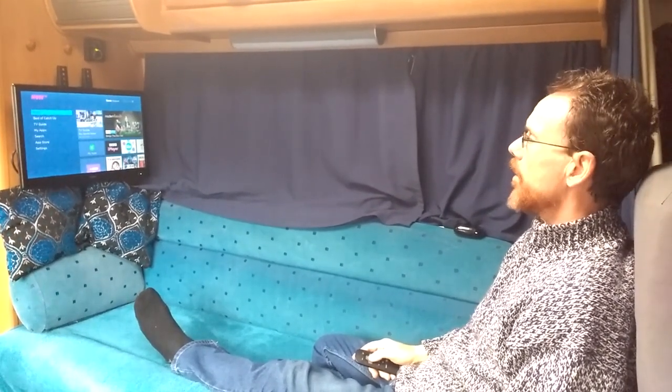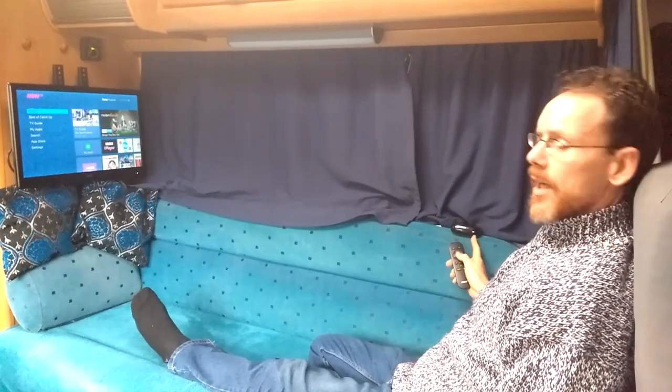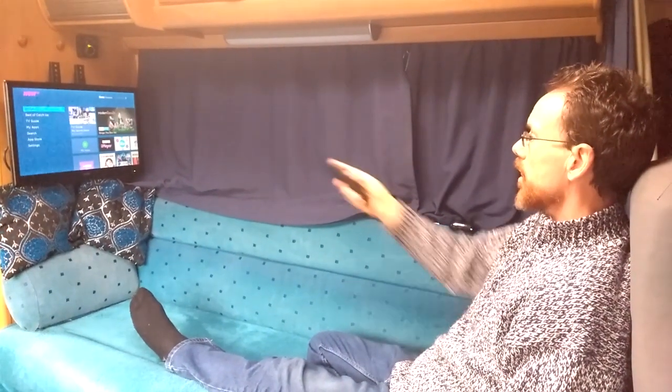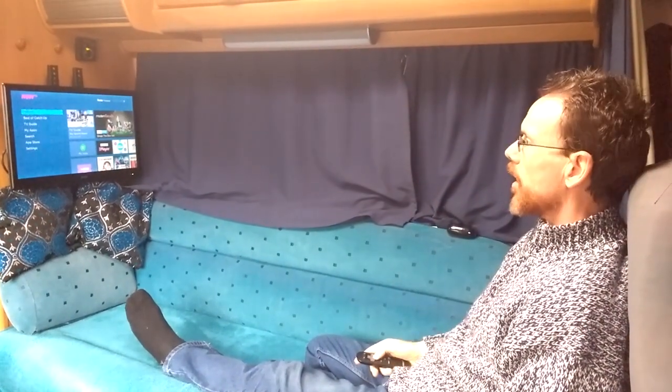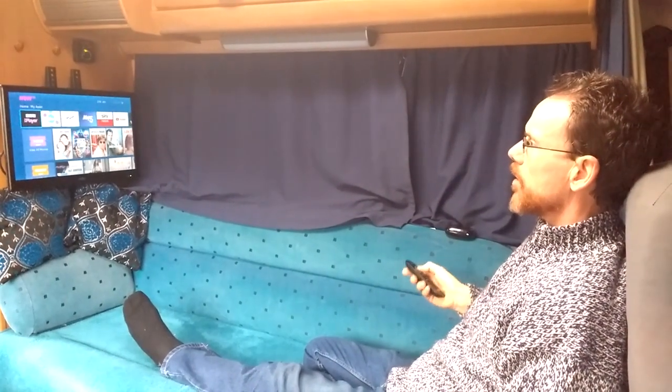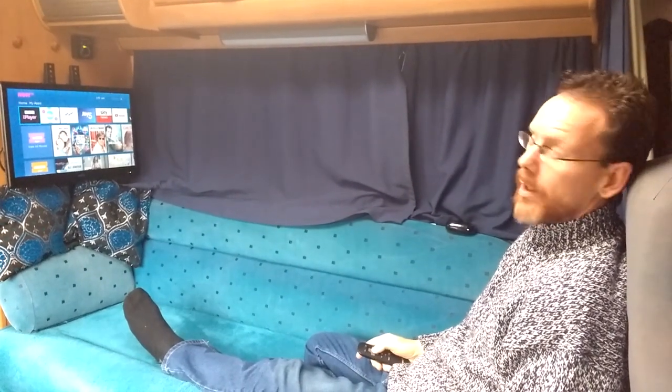We've got a Now TV box connected to the wifi network that the 4G system gives us, and that's connected to the TV using an HDMI cable. We're watching catch-up TV, but you can have it hooked up with Netflix and that kind of thing — we don't pay for those but you can do if you want.